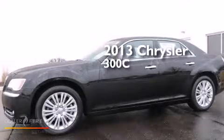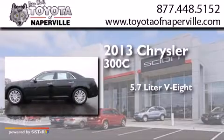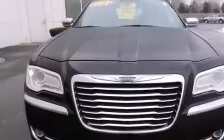This is a 2013 Chrysler 300C. It has a 5.7L 8-cylinder engine, a 5-speed automatic transmission, and all-wheel drive.